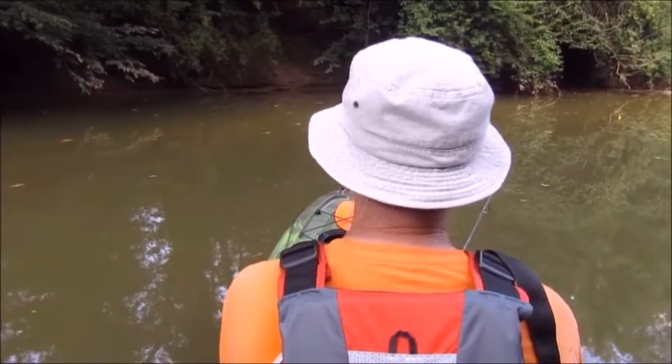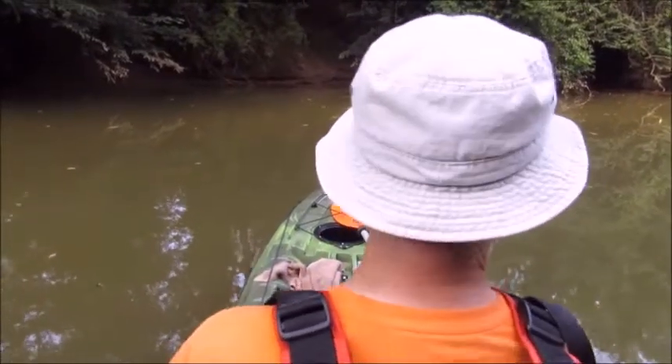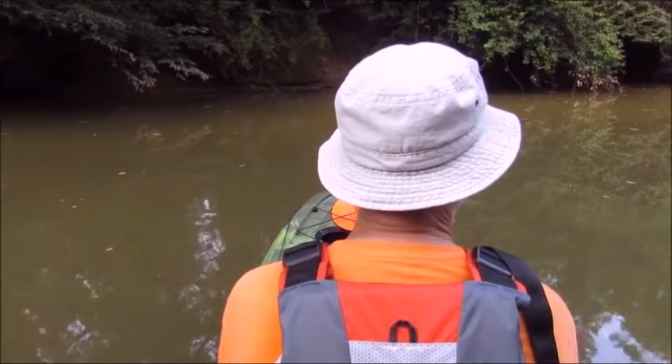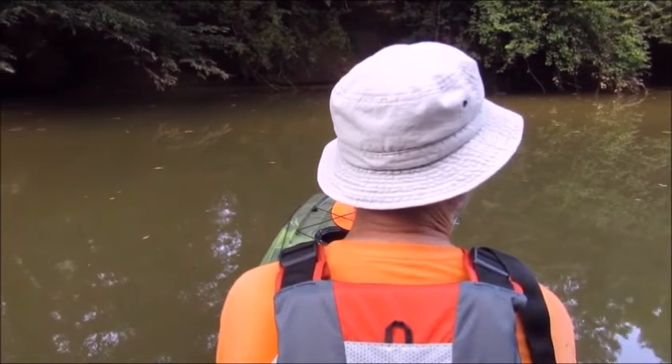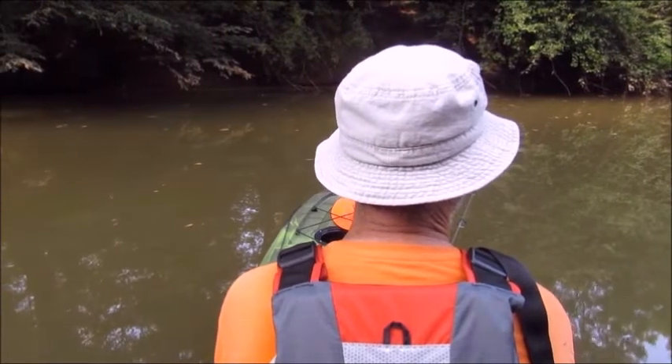I kind of want to get it over there a little bit more. We can try that next time. Right now I'll just let the current carry it down a little bit, let it float down with the current.